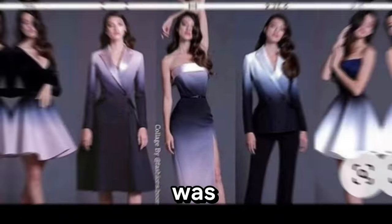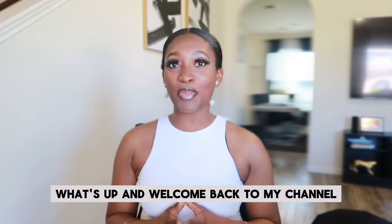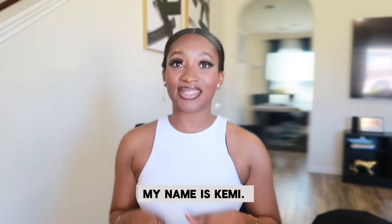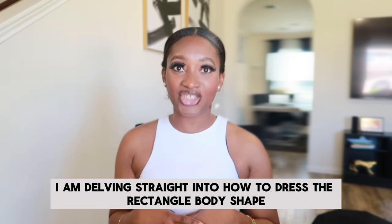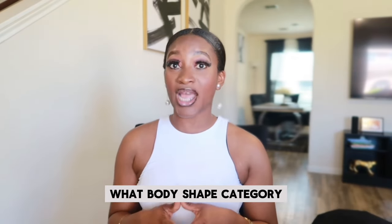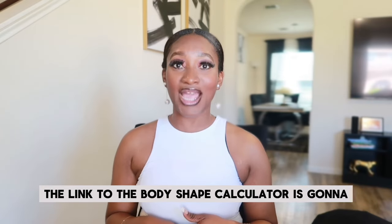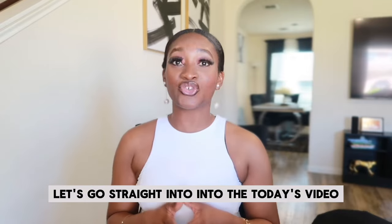Have you ever wondered what your body type was, or if you are doing the best possible styling for your body type? Well, let's find out! Welcome back to my channel. My name is Kemi, and we're delving straight into how to dress the rectangle body shape. If you do not know what body shape category you belong to, the link to the body shape calculator is going to be in the description box.